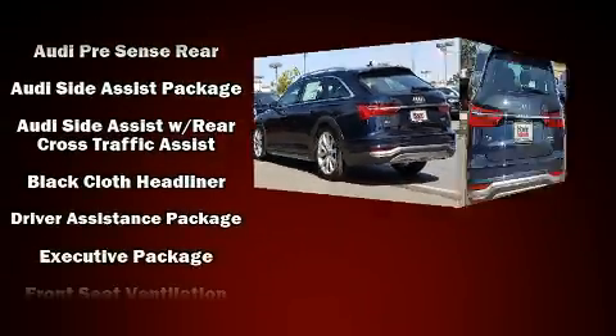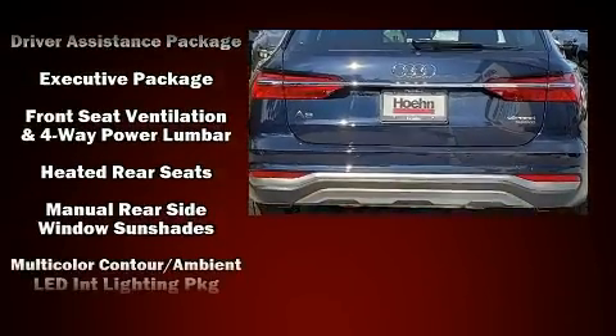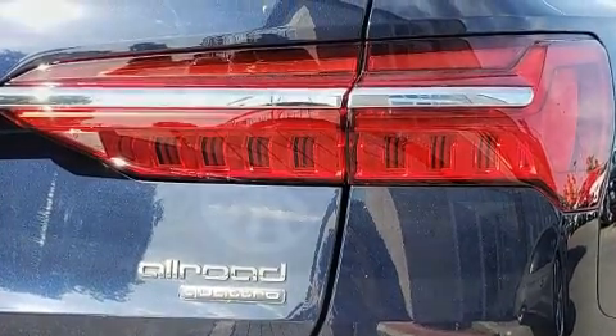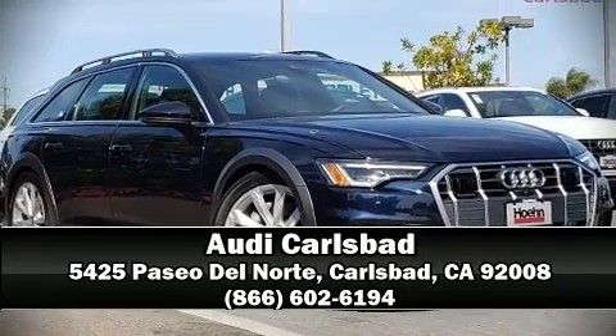4-wheel disc brakes with ABS and Adaptive Cruise Control maintain a preset distance behind the car ahead of you, simplifying highway driving and enhancing safety. Our team is professional and we offer a no-pressure environment. Call now to schedule a test drive. Thank you.